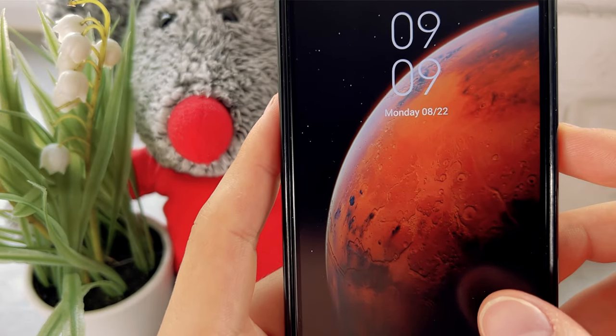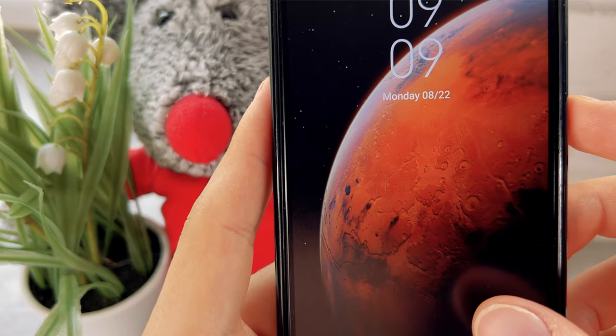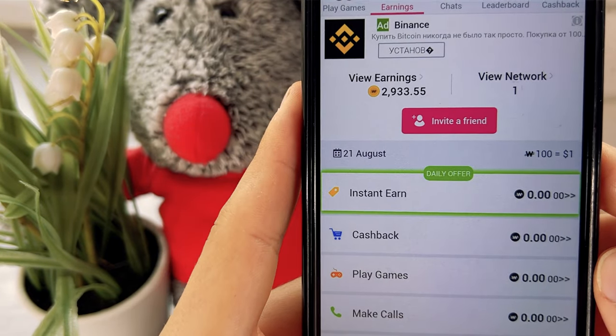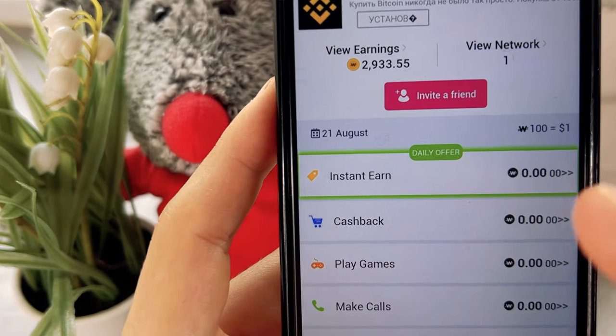Five hours have passed, it is now 9 p.m. I was working in light mode and sometimes got distracted — played with my cat, ate — but still, even given little time to earning, I managed to earn 2,900 WoW coins.